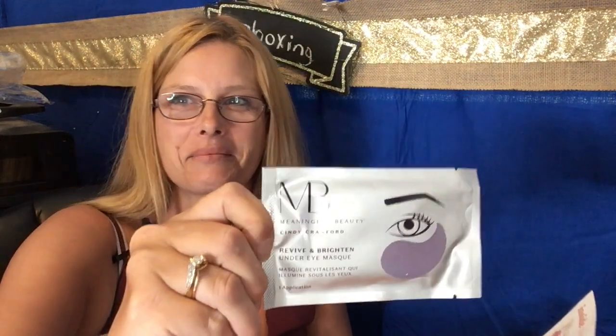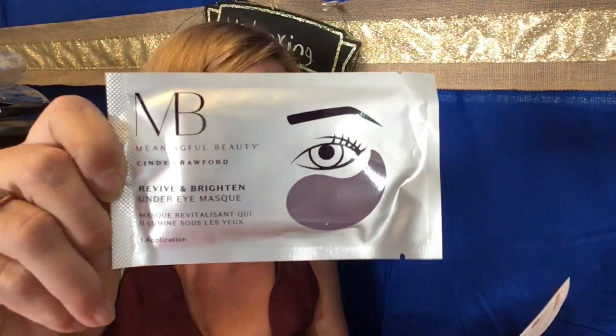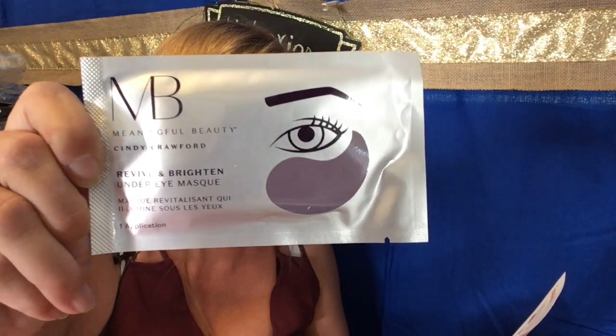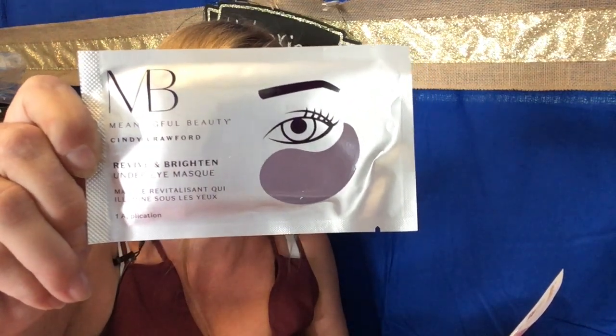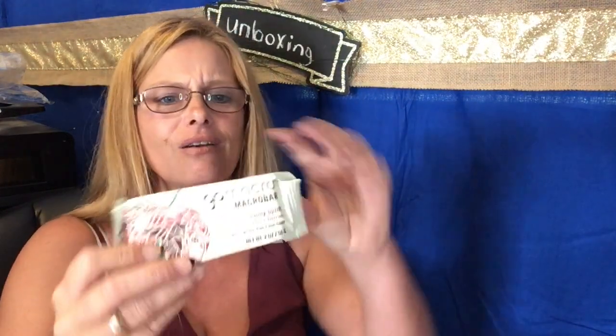I always love me some of this — it's an eye mask right here. It mentions the meaning of beautiful ingredients to smooth and plump the eyes and kiss those dark circles goodbye. Love it.